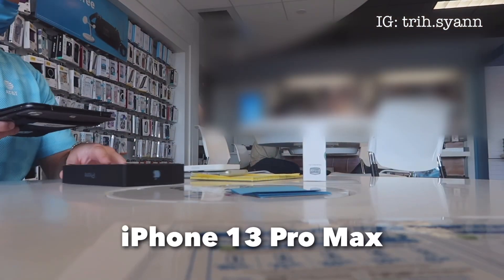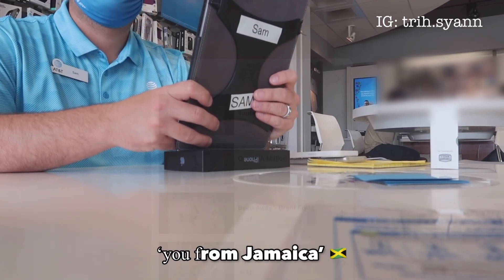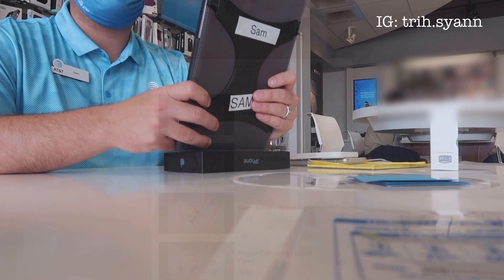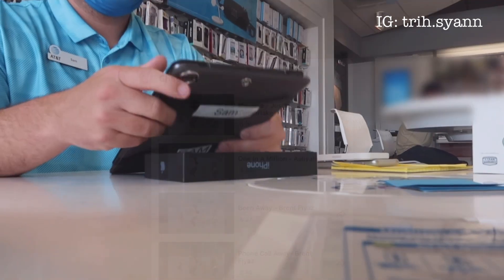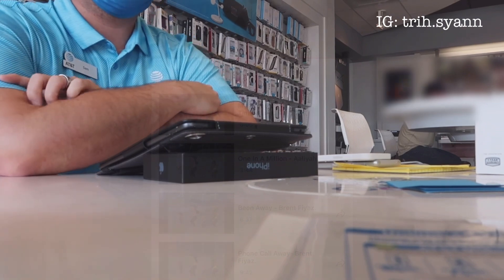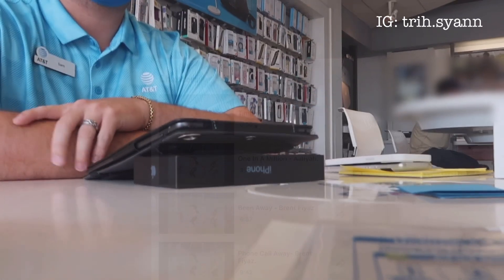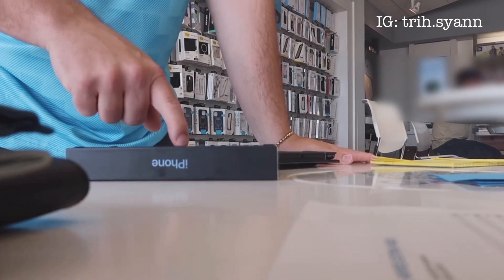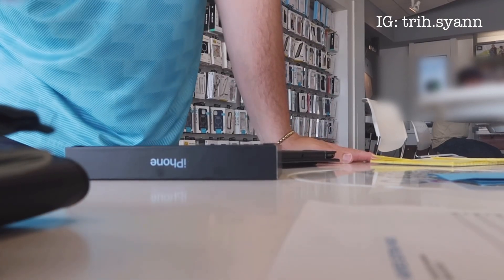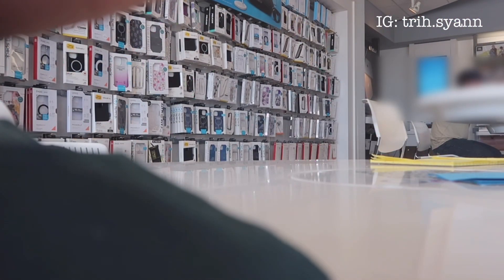Case, screen protector, anything? No. The store rep mentioned the green is nice but looks a little too army. He also let me know the SIM in this one will automatically be activated, so I don't even have to worry about switching my SIM or anything. And I'm all set. Just got my iPhone 13 Pro Max today.